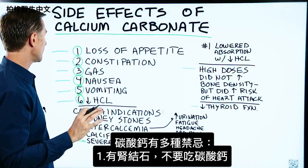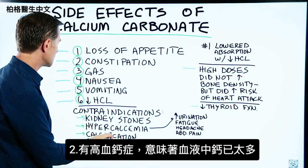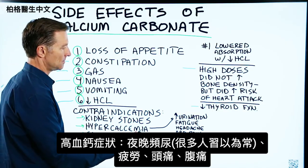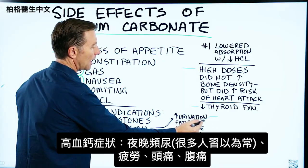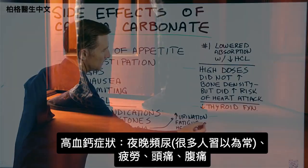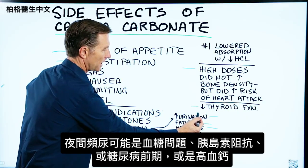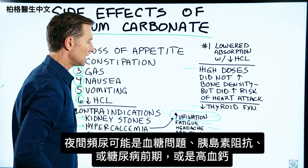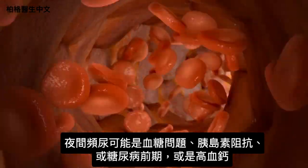There are various contraindications to calcium carbonate. One is you don't want to take it if you have kidney stones. Number two, if you have hypercalcemia — this means too much calcium in the blood. Here are the symptoms: increased urination (how many people get up several times a night and think it's normal?), fatigue, headache, and abdominal pain. You can also have a blood sugar problem, insulin resistance, or being pre-diabetic and have some of these symptoms too, but it could also come from too much calcium in the blood.